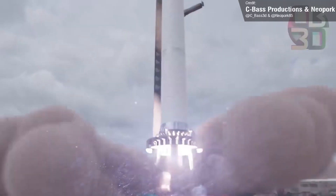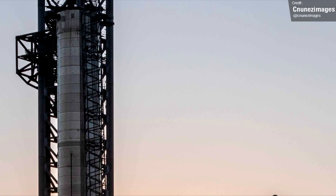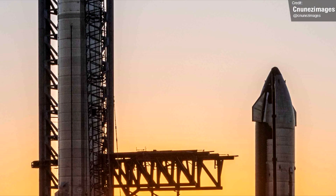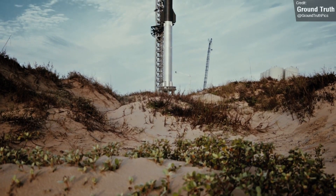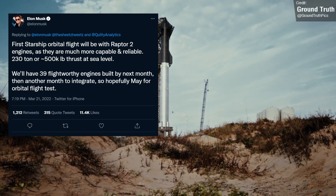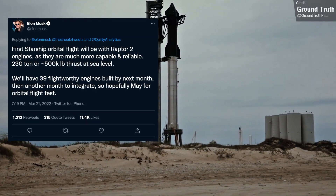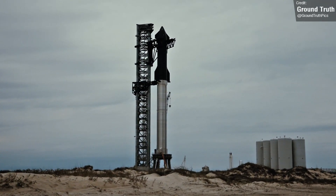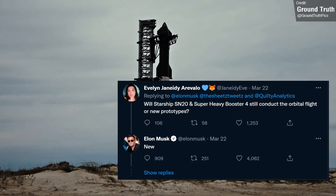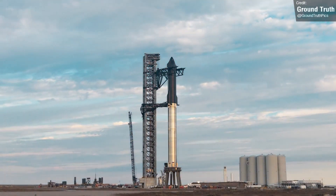We've had some news regarding the first orbital flight and whether Ship 20 and Booster 4 will be used. I've been saying for a while that at this stage it's highly unlikely that these two vehicles will ever fly, something corroborated by various internal sources at SpaceX. It looks like this has now been officially confirmed. Elon tweeted that the first Starship orbital flight will be with Raptor 2 engines, not Raptor 1, which is the engine that currently powers Booster 4 and Ship 20, and neither of these vehicles would be compatible with Raptor 2. Elon directly confirmed that the orbital flight test would indeed be with new prototype vehicles and not Booster 4 and Ship 20.